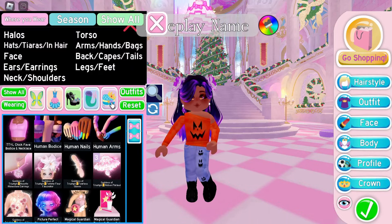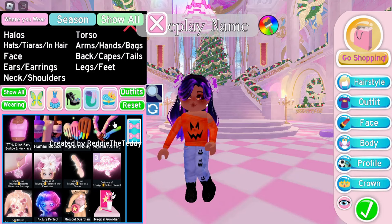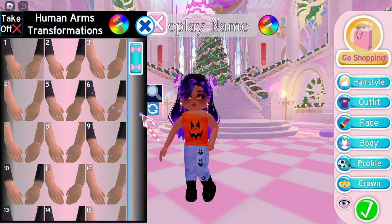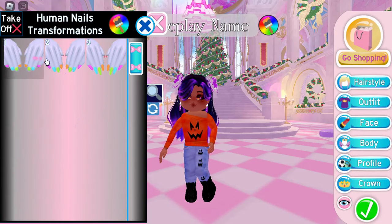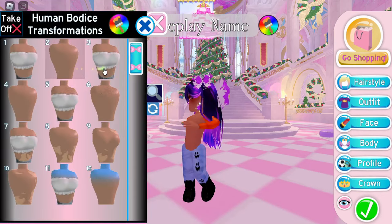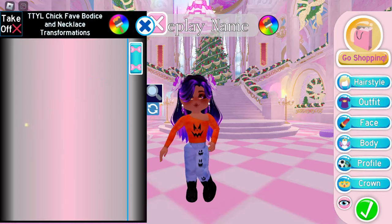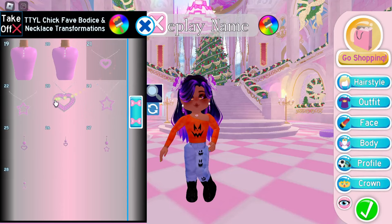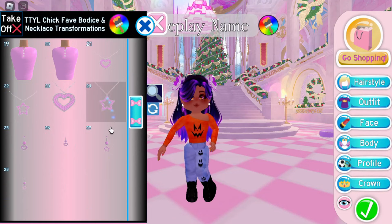Then go over to accessories. We actually do have some new free accessories: we have the human arms, we have human nails, and then we have the human bodice — that's pretty cool. Anyways, we're putting on this one. Oh my gosh, there's a lot of them! You can have just like a necklace from it.